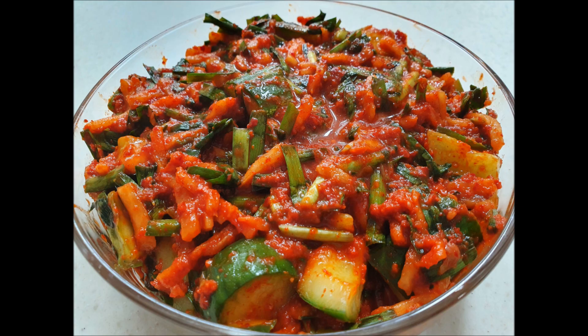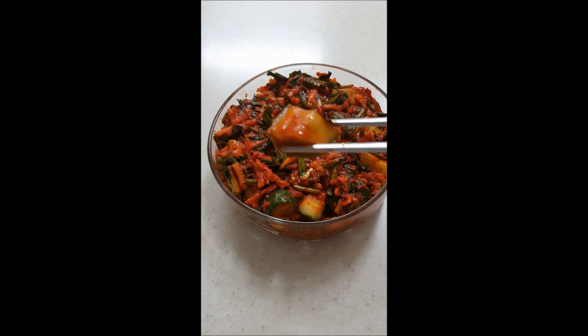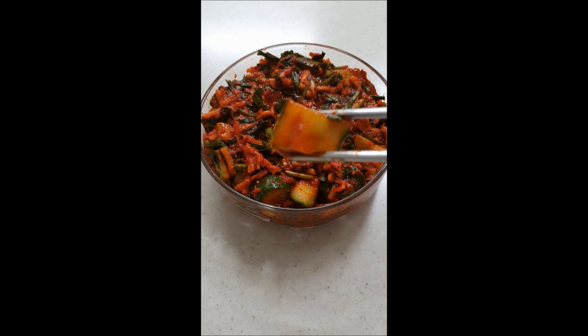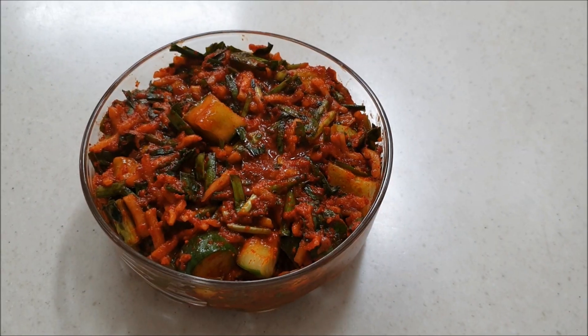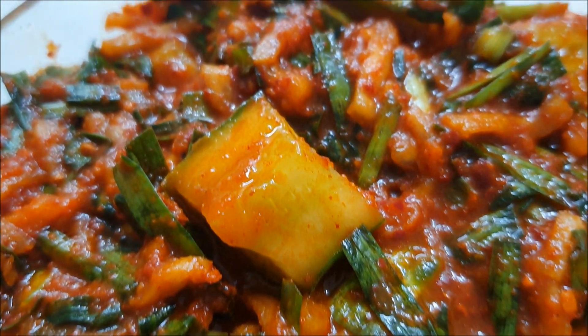This is stuffed cucumber kimchi, or owi sobaki. During Korean spring they harvest a lot of cucumber, or pepino, so they start to make kimchi out of it. This type of kimchi doesn't last long compared to pecho kimchi. Cucumber kimchi can only last for a week or two before it starts to taste sour. Also the cucumber becomes more watery so it loses its crunchiness. Most Koreans don't really like their food too sour so they only make a small amount of owi sobaki.